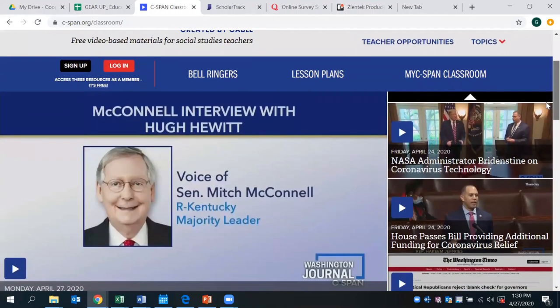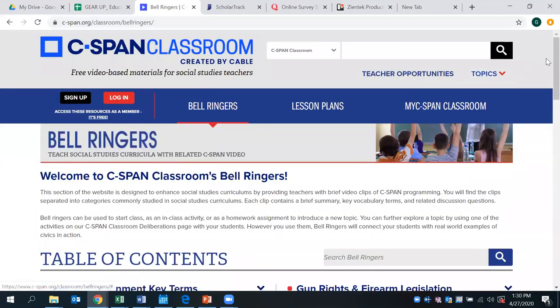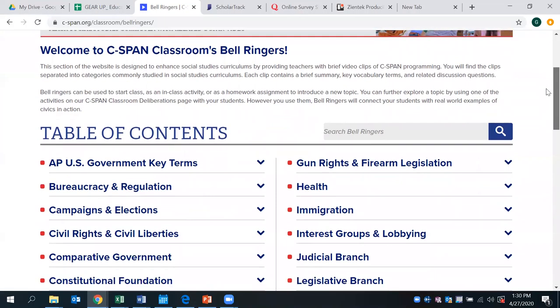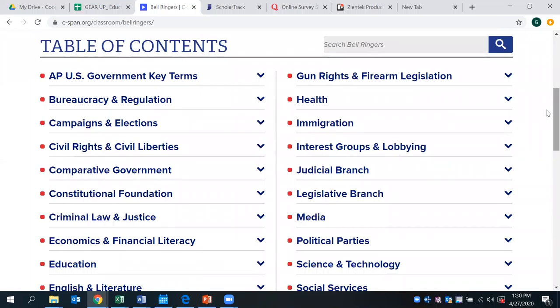We're going to be taking a look up here on the toolbar, specifically today at bell ringers. These are really just two to possibly five-minute clips of videos that you can present to students as an introductory piece to the classroom. This will really help encourage discussion at the beginning of class, helping students understand how to compare and contrast various topics, debate, look at viable arguments, summarize a specific topic, or use as an extension activity to research and expand upon the content presented in that bell ringer video.